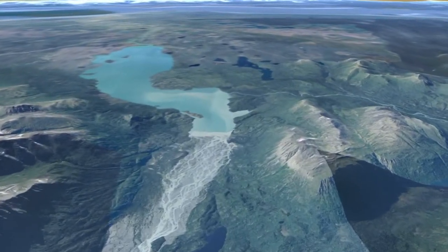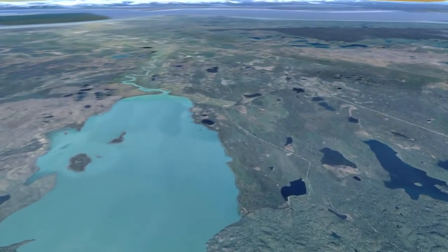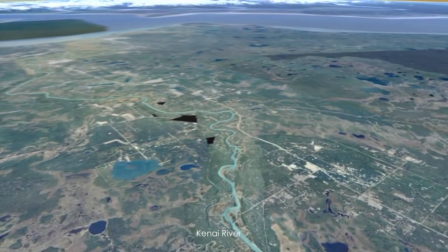From these upper tributaries and highland glaciers of the Harding and Sargent Icefields, we follow the Kenai River west through Skeelag Lake and across the Kenai Peninsula, where it flows into Cook Inlet near the cities of Soldatna and Kenai.